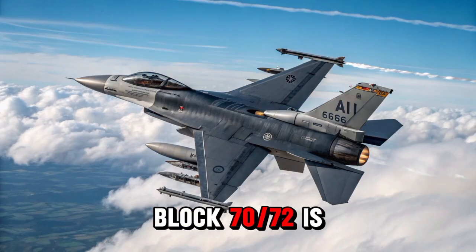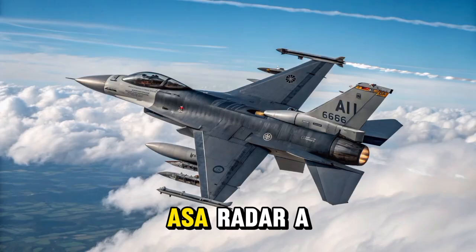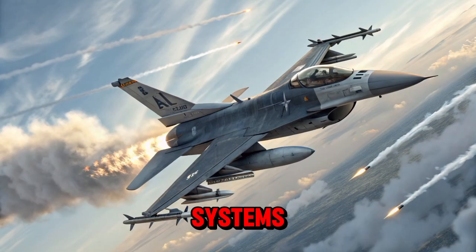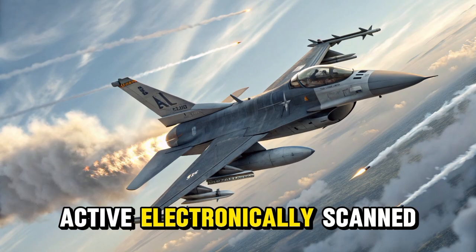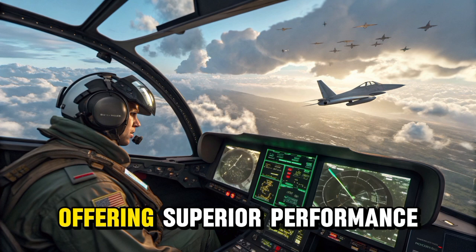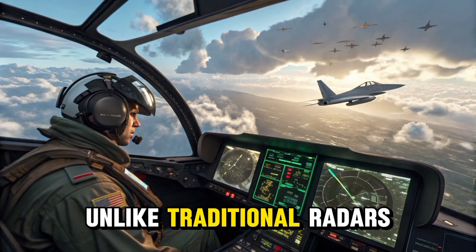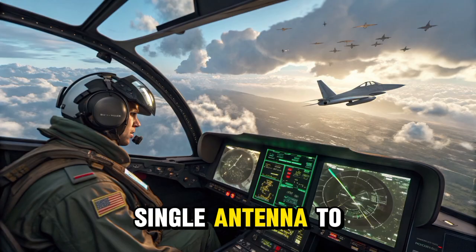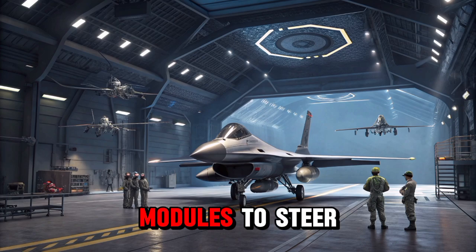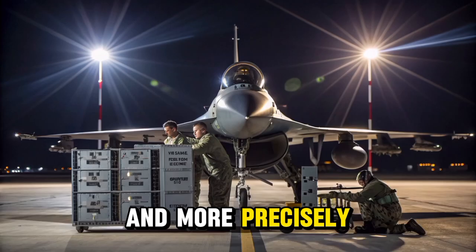The F-16 Block 70/72 is equipped with the advanced Northrop Grumman APG-83 AESA radar, a major technological leap from the earlier mechanically scanned radar systems. AESA stands for Active Electronically Scanned Array, and it represents a significant upgrade in radar technology, offering superior performance in detection, tracking, and targeting. Unlike traditional radars that use a single antenna to sweep back and forth, the APG-83 uses multiple small transmit/receive modules to steer the radar beam electronically, allowing it to scan much faster and more precisely.